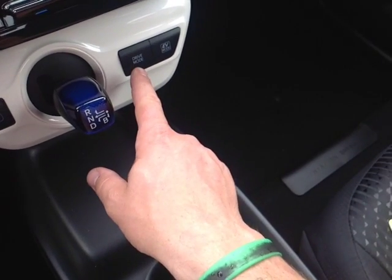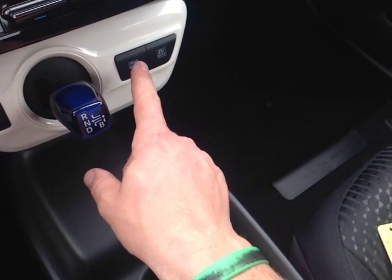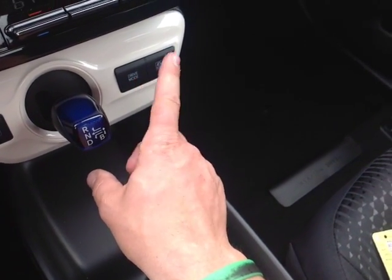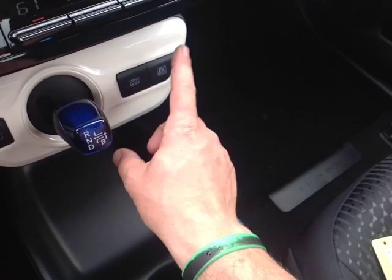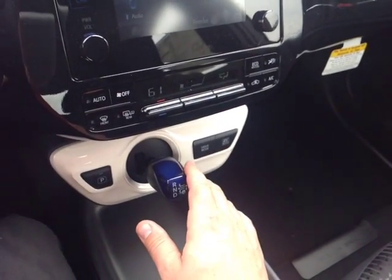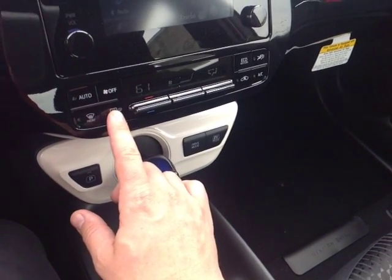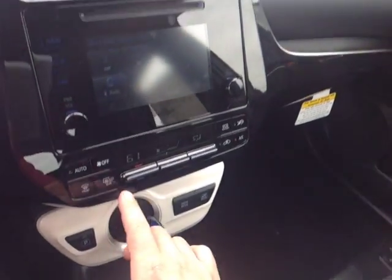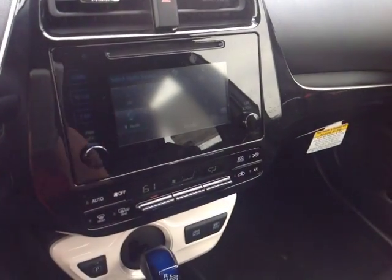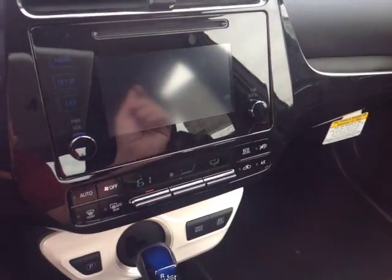The gear selector offers park, reverse, neutral, drive, and brake modes. You can also select your drive mode, which includes Power mode for more responsiveness, Eco mode for better fuel economy, and EV mode for all-electric operation using only battery power. The easy-to-access climate control panel features a button that activates the heating element for the side view mirrors.